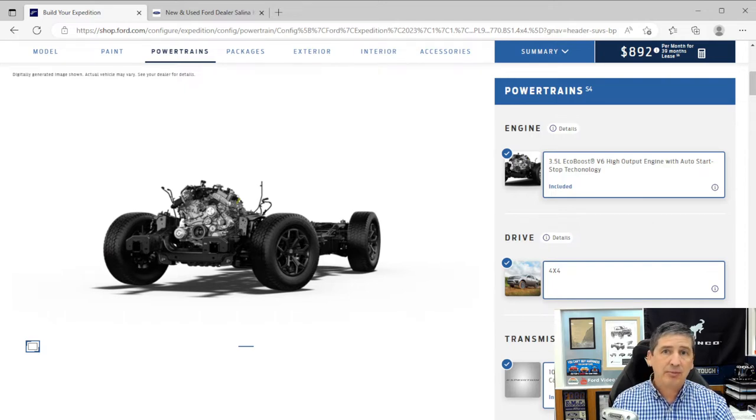SelectShift comes in handy when coming down a mountain or hill — you can downshift more easily. The Timberline comes standard with 4x4; two-wheel drive is not available. It also has auto start-stop technology: the vehicle shuts off at a stoplight or stop sign, and when you release the brake or hit the accelerator, it starts again.